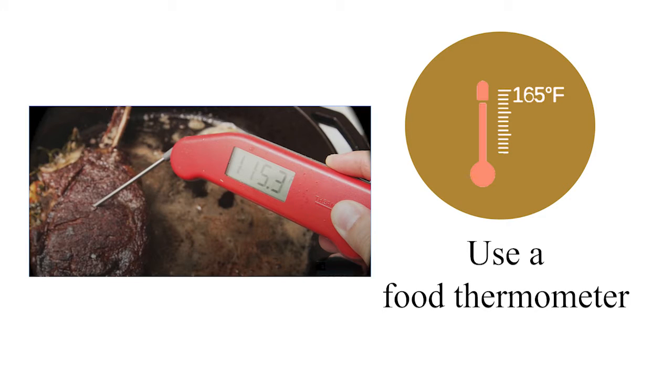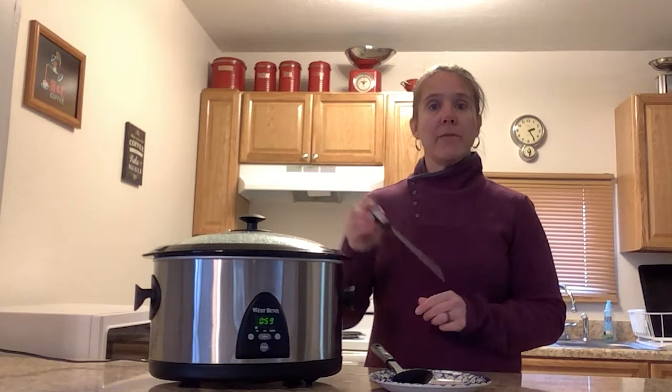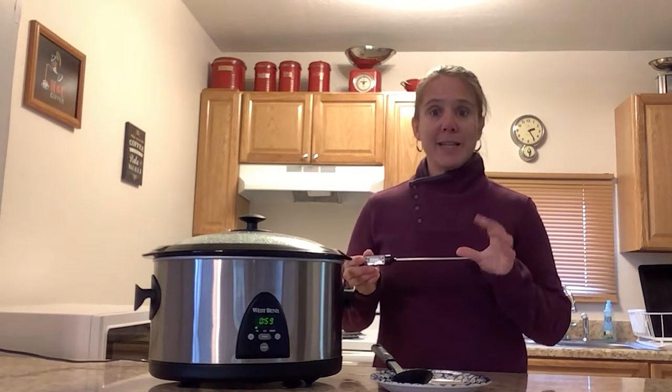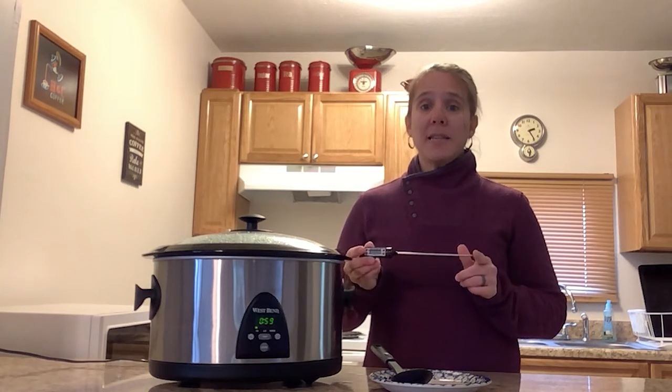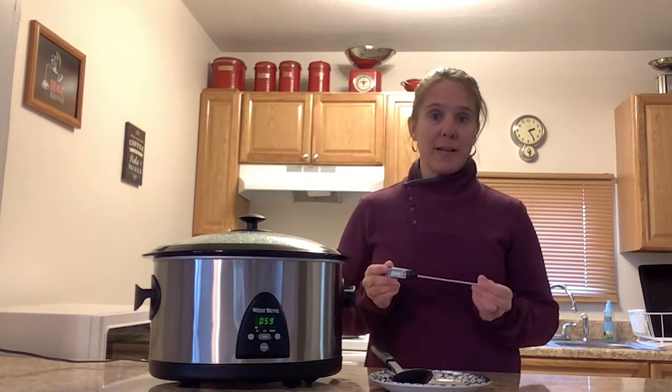Always use a food thermometer to check your food in your slow cooker before you eat it. If you are checking the temperature of meat or poultry, you want to place the end of the thermometer right down in the thickest, meatiest part. Make sure that the tip is not up against the bone — that won't give you an accurate temperature reading.